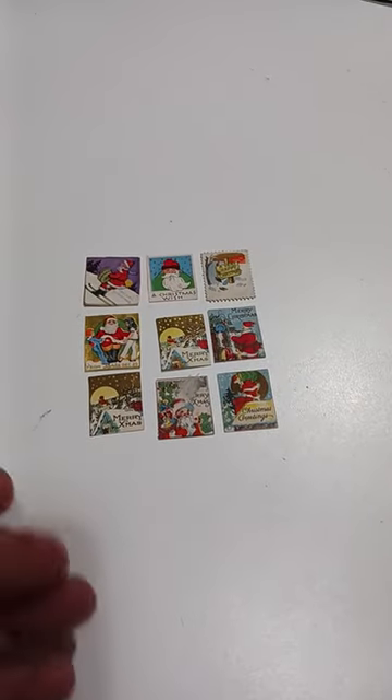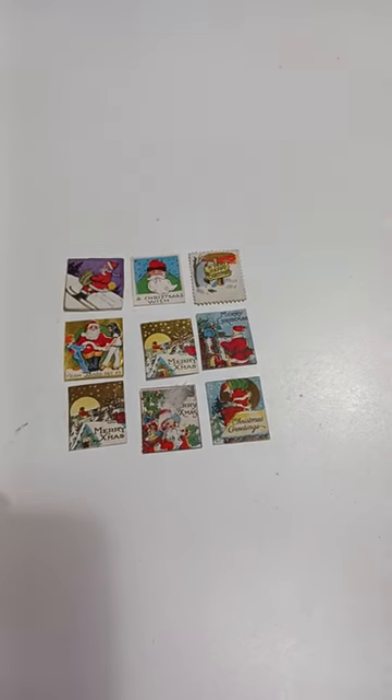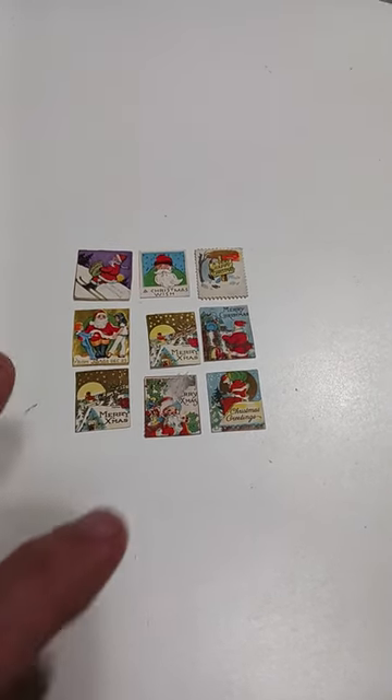Anyway, they're great items. I can easily get about $10 a piece for the Santa Clauses. It might take a little while to sell, but on average $10 to about $25 for some of these.